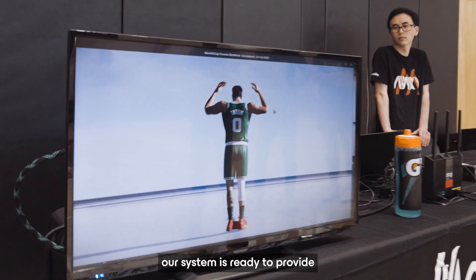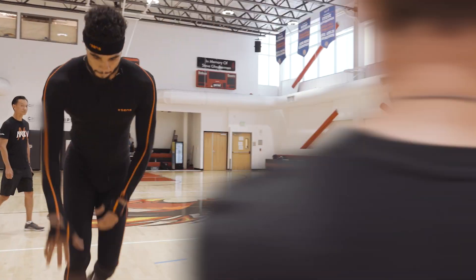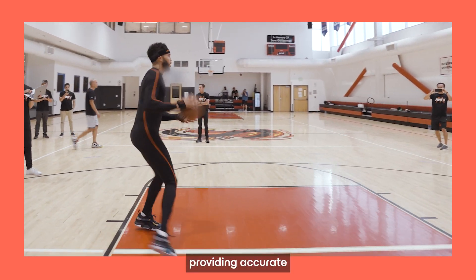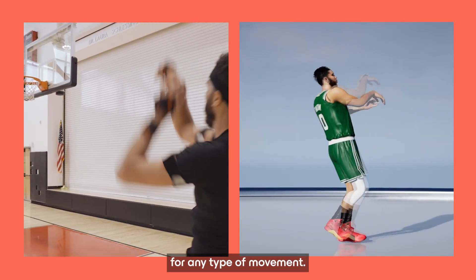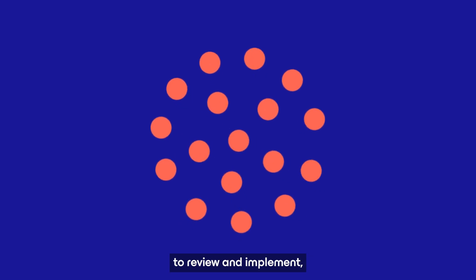In just a few minutes, our system is ready to provide high-precision data for game development, visual effects, and sports performance. Unparalleled data capture tracks motion in real time, providing accurate and reliable data for any type of movement. 17 sensors follow even the tiniest movements to review and implement.